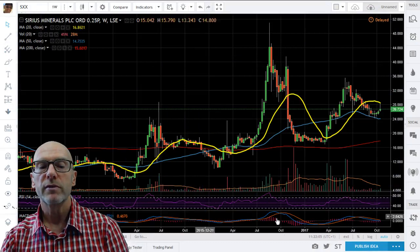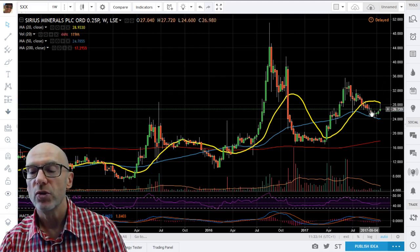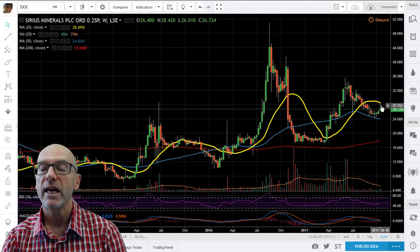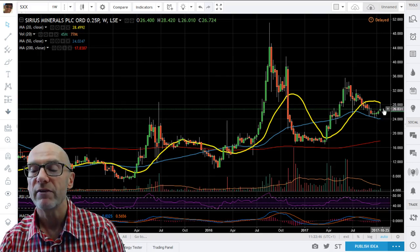Starting with Sirius, you can see that we have been in a downtrend — quite a severe downtrend — which started in June. We did find support on the 50-week moving average. Even though that was moving down, it did give some support, and actually now it's starting to sideline, moving sideways, which is good. We bounced off it three weeks ago and you can see that today we have actually moved up to the 20-week, which is downtrending.